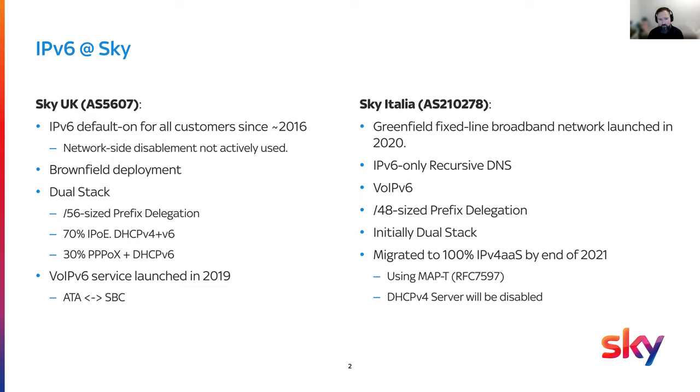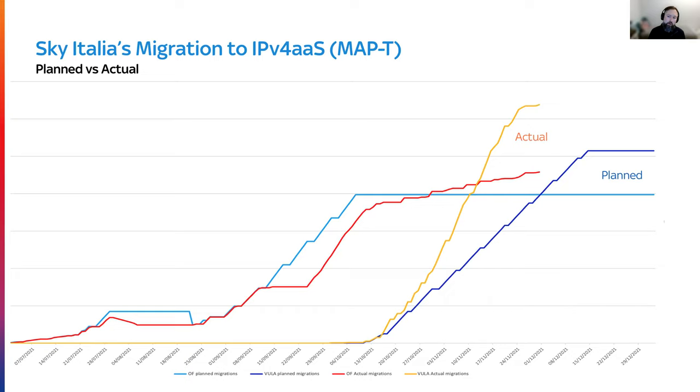As you'll note, the end of this year is quickly closing. We've broken our access methodologies down into two different access types. The light blue and dark blue are the planned lines for our migration, and the yellow and red are where we are now. You can see that we are ahead of where we planned to be for both of our access technologies in Italy, which means we are over 95% — more than that, actually 99% — of our customer base has been moved across to MapT.